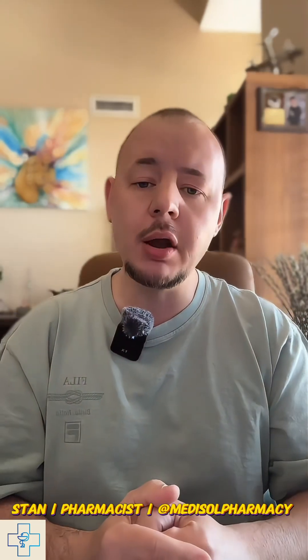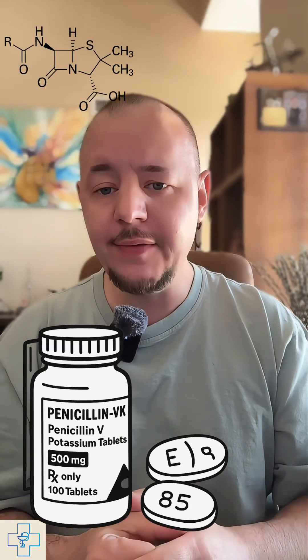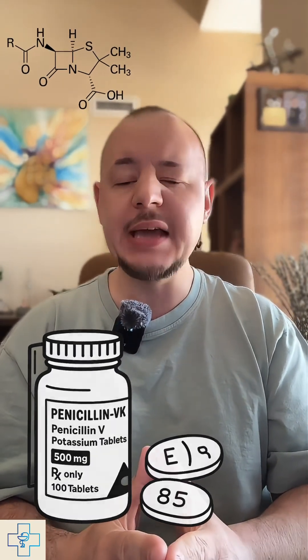Hi, my name is Stan and I'm a licensed pharmacist, passionate about providing educational content on medications to help you make smarter health choices. Today, let's talk about Penicillin VK, also known as PenVK or Penicillin V Potassium.